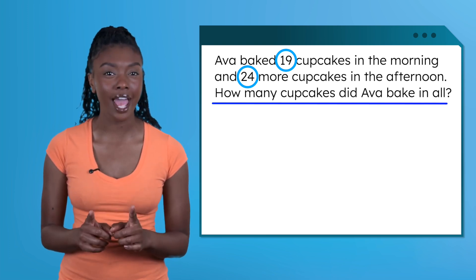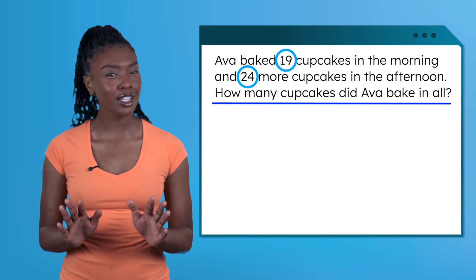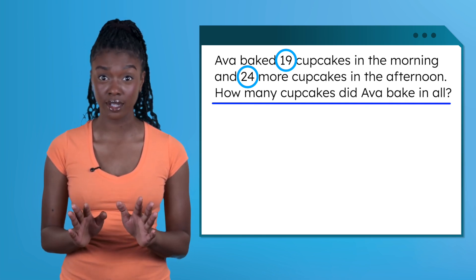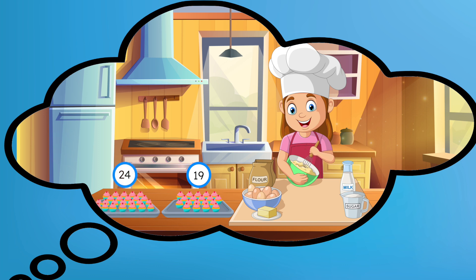The question asks: How many cupcakes did Ava bake in all? Let's close our eyes and picture this story. In the morning, Ava bakes 19 cupcakes. Then, in the afternoon, she bakes 24 more. Did the number of cupcakes go up or down? She baked more, so the total number is growing or getting bigger. This means we can add to find out how many cupcakes she baked in all.